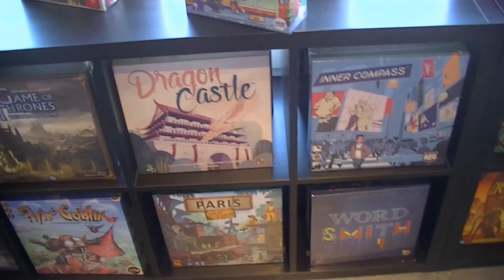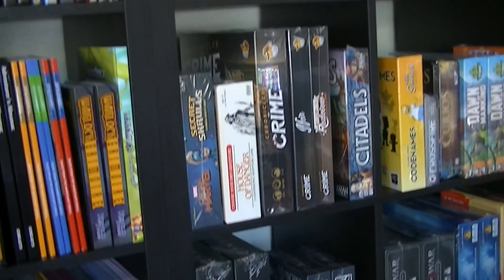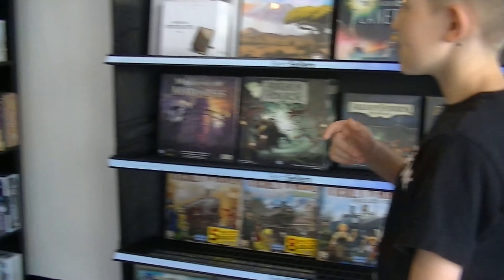And here is all our games. As you can see, we have a bunch here, and all of these are available in the back to play, so you can see if you like the game before you buy it.